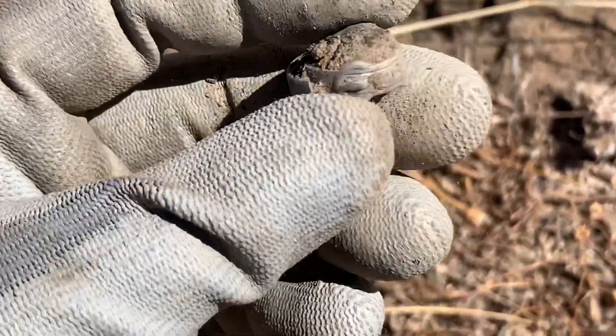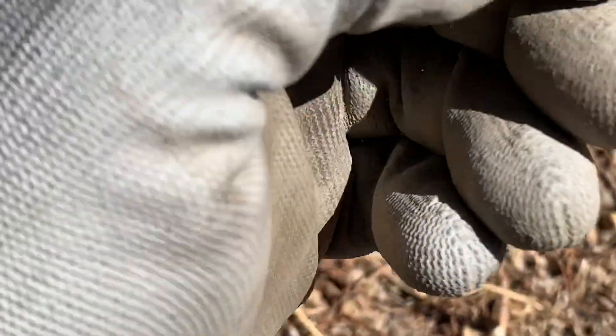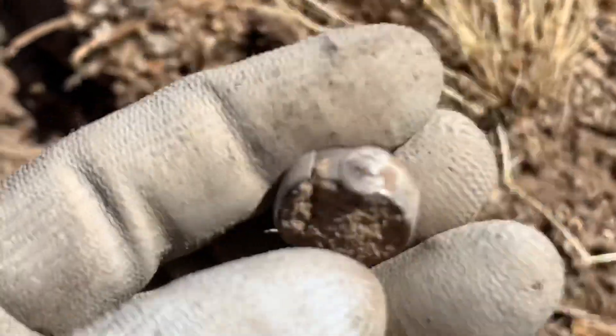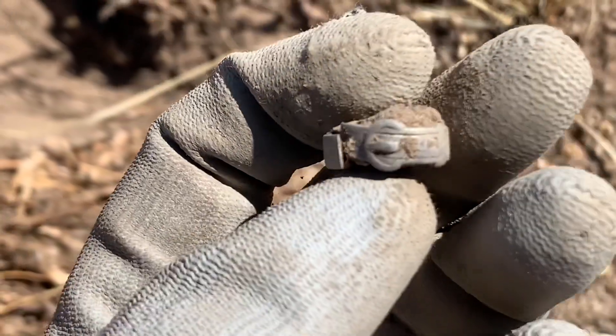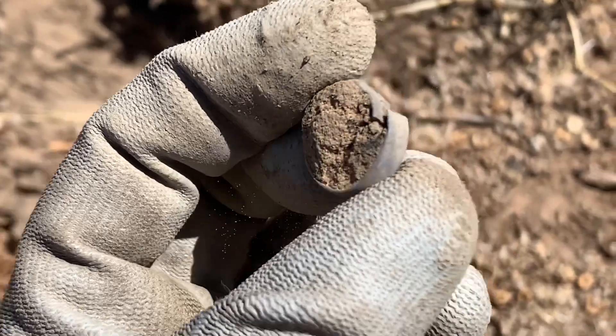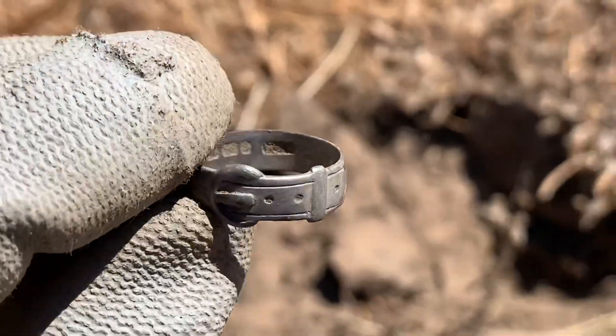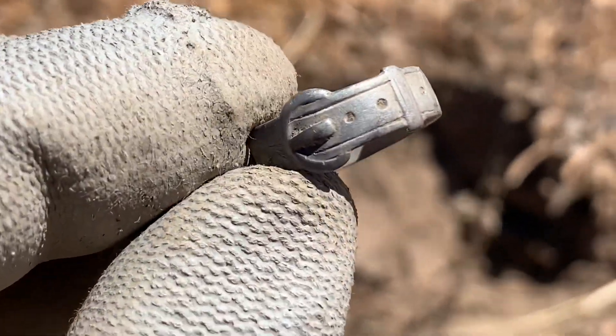It's got a lump of clumpy dirt in there which is rock hard. It's silver and I'll just carefully get this stuff out of the centre. Got the dirt out of it and it's hallmarked — it's a little belt ring.